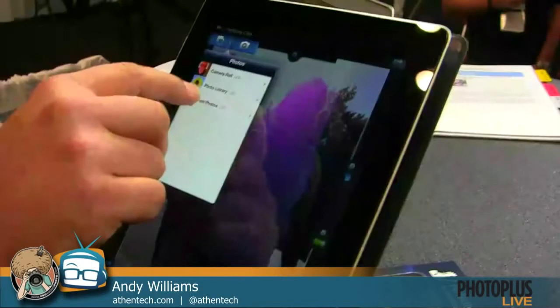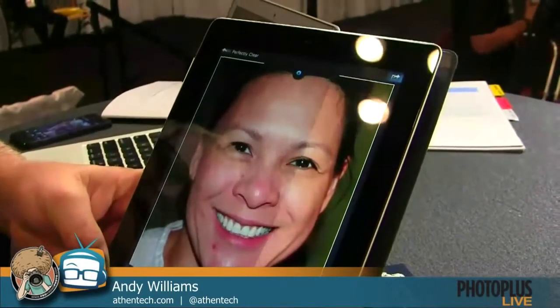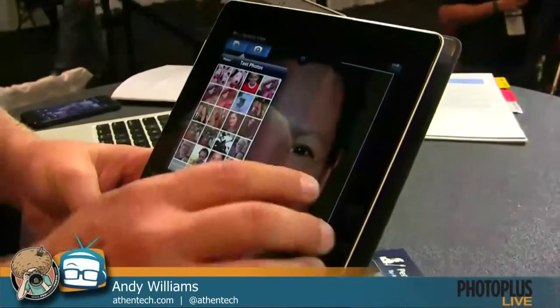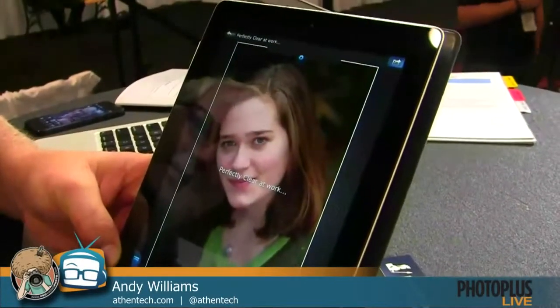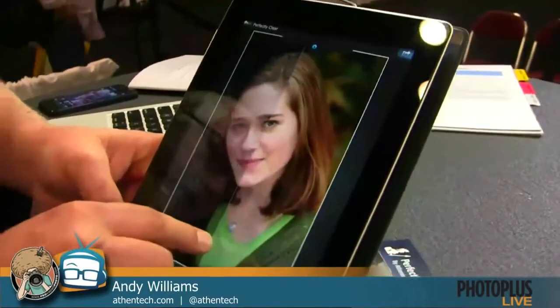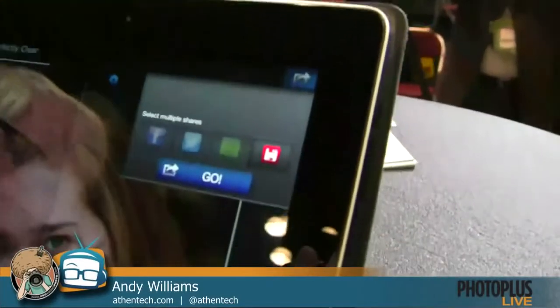So we take an image, and the first thing we do is apply 12 corrections instantly — the picture's already better, as you can see with this slider. If I want to add my beautify preset, we'll sparkle up the eyes, do more teeth whitening and skin smoothing. That's amazing. It works on photos of all kinds, whether you take them with your iPhone or whether you have them in your library. When we're done, I can save it, send it to Facebook, Twitter, email, or keep it on my device.